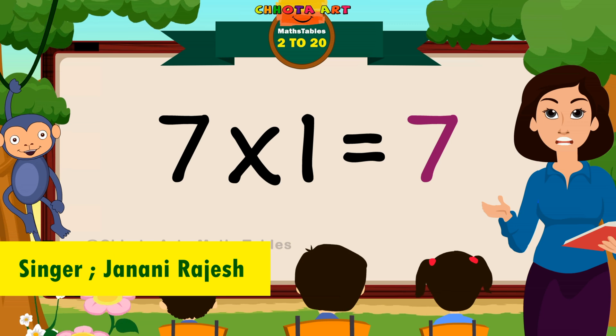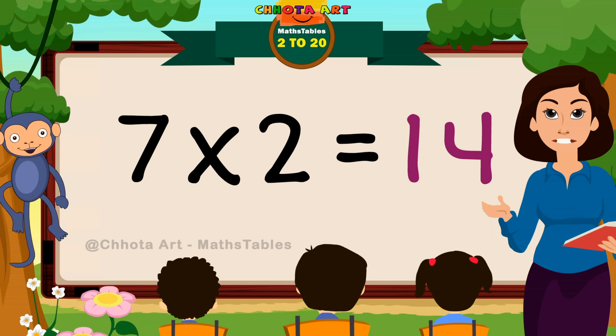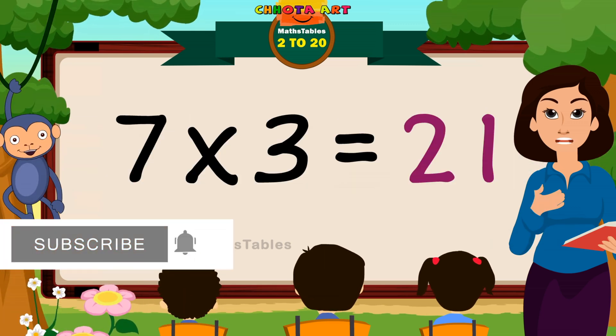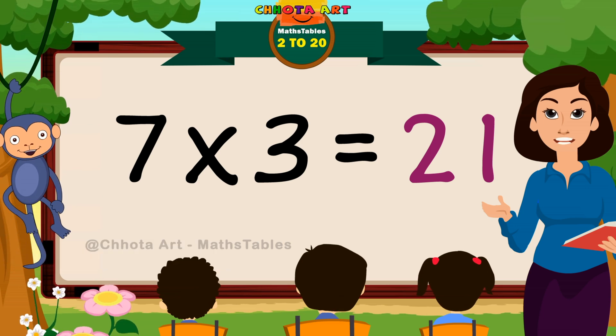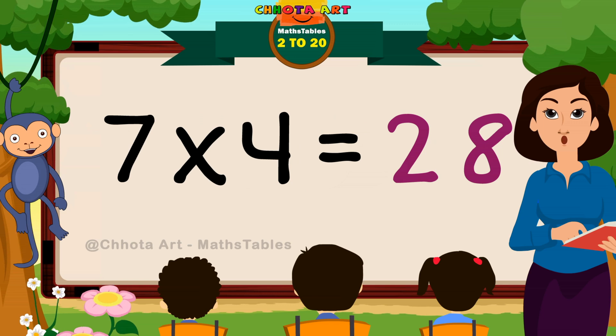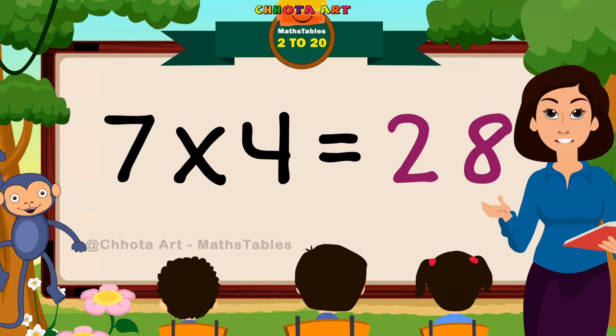Seven ones are seven. Seven twos are fourteen. Seven threes are twenty-one. Seven fours are twenty-eight.